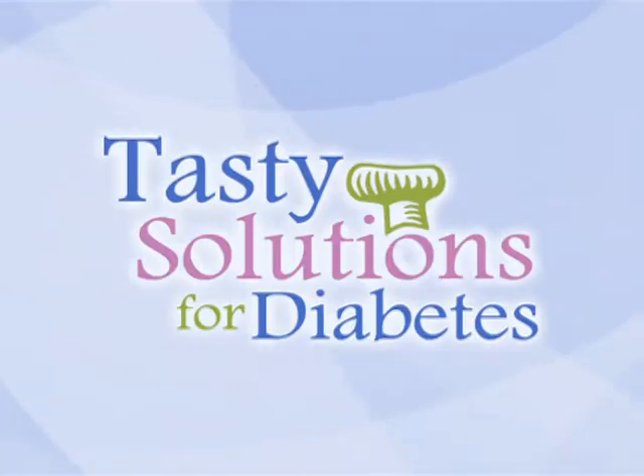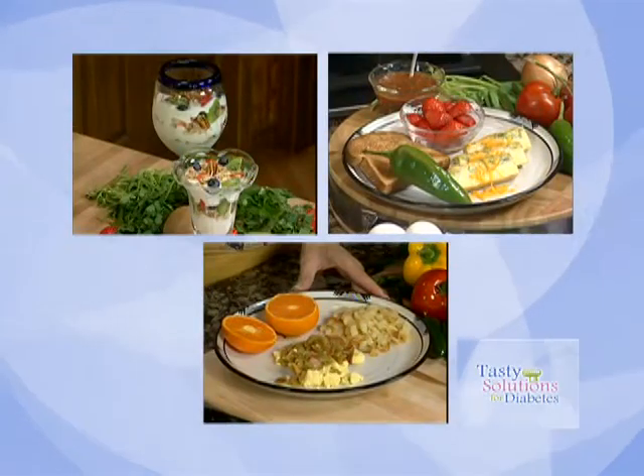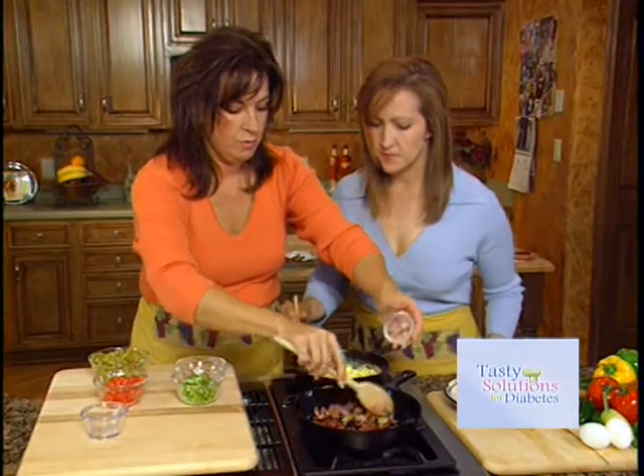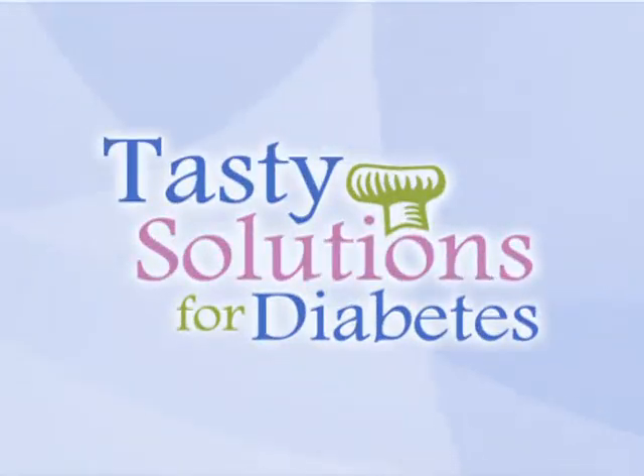Today on Tasty Solutions for Diabetes, join host Kelly Koffein and Lola Kuniko as they whip up three delicious breakfast dishes. Learn how to balance meals using the right amount of carbohydrates, fat, and protein without raising your blood sugar. Meet Skip and Maria, two people highly determined to manage their diabetes with advice from experts from Harvard Medical School. Tasty recipes, important medical information, and more today on Tasty Solutions for Diabetes.